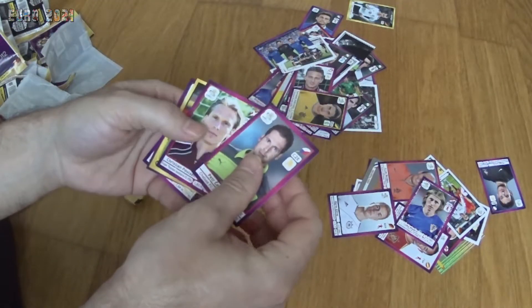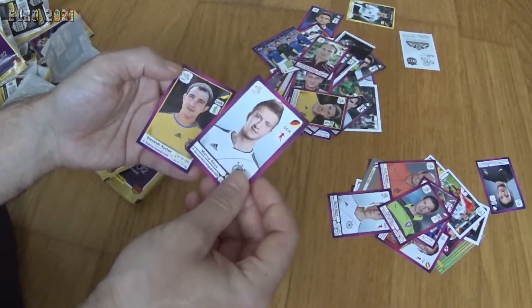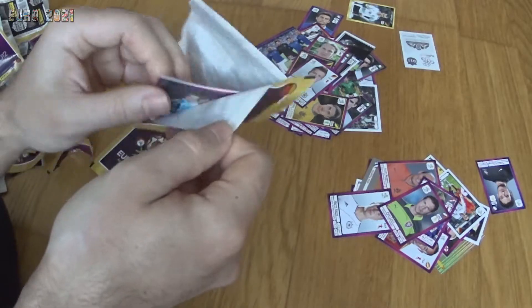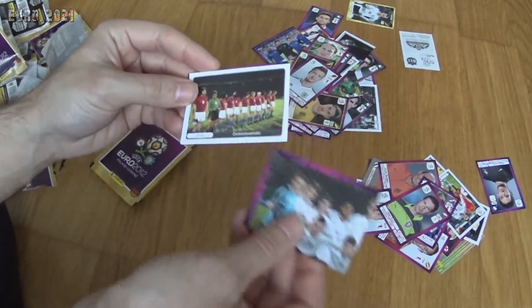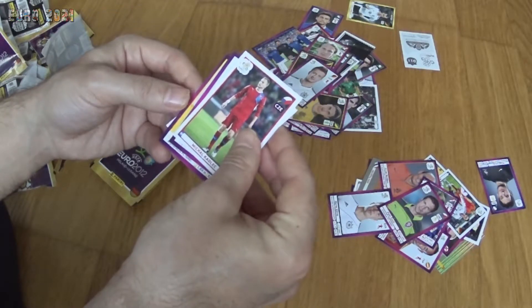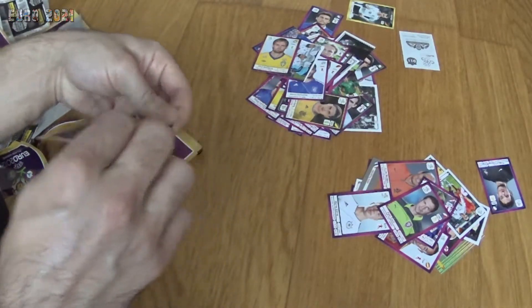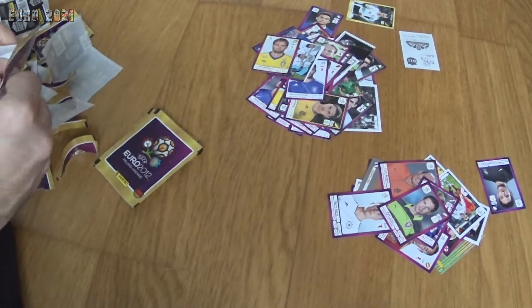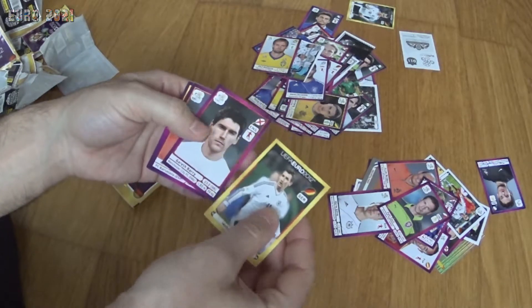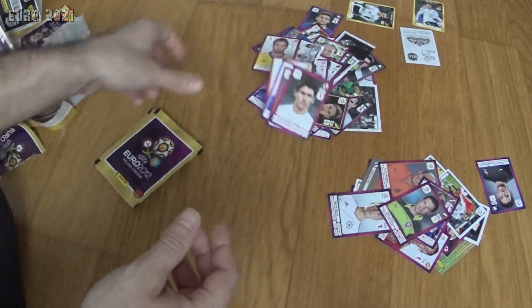Now we have a Petr Čech sticker, Christian Poulsen from Denmark, Mario Götze from the Deutsche poster, Marco Reus from Germany, and Oleksandr Kucher. Then part of the German team, another 1976 winners sticker, Michael Kadlec from the Czech Republic, Fetfatzidis from Greece, and Olof Mellberg from Sweden. Another Deutschland edition sticker with Miroslav Klose, Gareth Barry from England, Afellay from the Netherlands, Kone from Greece, and Johan Wiland from Sweden.